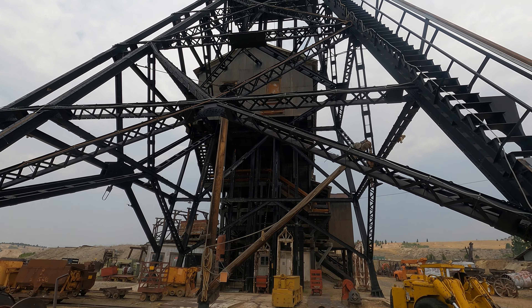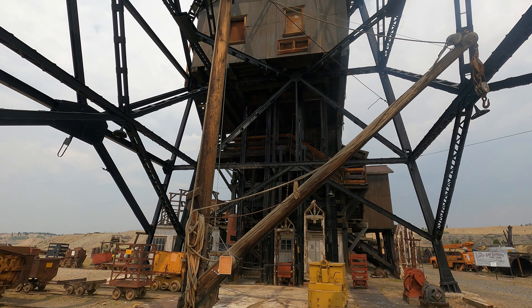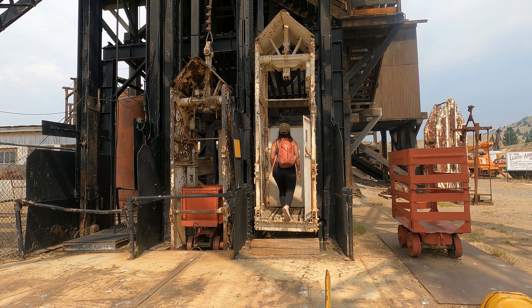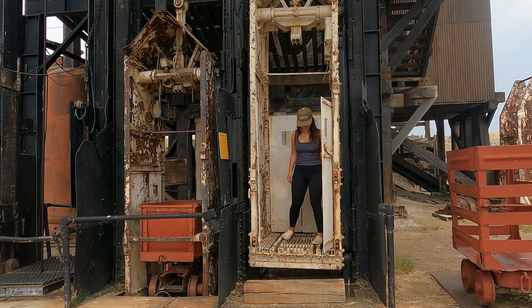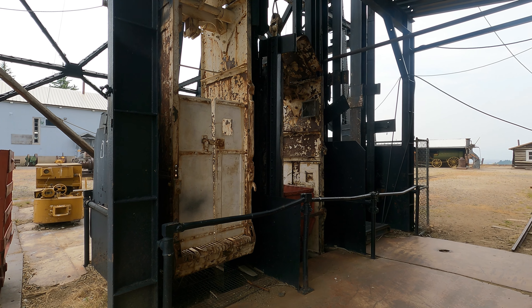This is the head frame to the Orphan Girl Mine. The Orphan Girl shaft descends 2,731 feet below the surface — the first level is about 90 feet down, with another level every 100 to 200 feet after that. Six to seven miners packed tightly into these cages to reach the levels where they spent their shifts. Anxious to get home, miners coming off shift would crowd as many as 10 skinny men into each cage. The cages were also used to hoist ore and waste rock — probably around a million tons total, one car at a time.